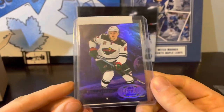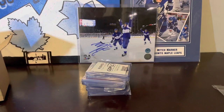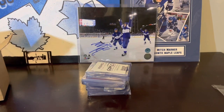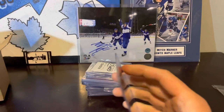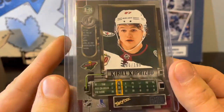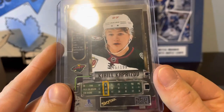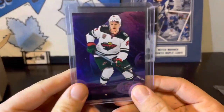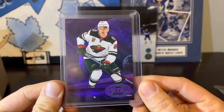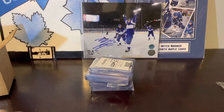Okay, first up we've got Kirill Kaprizov. This is a 97 retro purple, numbered to 199 — numbered 006 of 199. So this purple looks pretty sharp. Kirill Kaprizov, rookie retro purple.